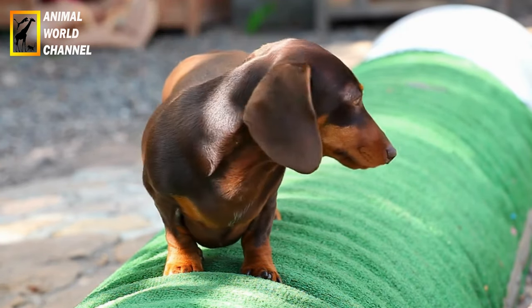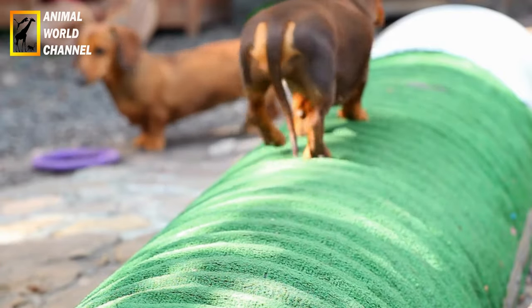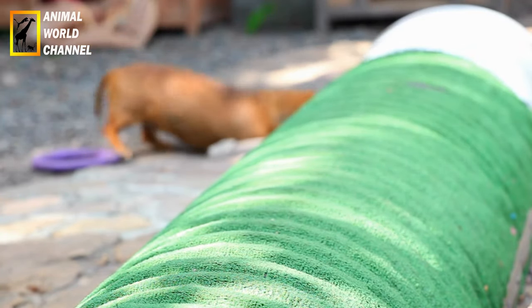Les différentes variétés de poils ont des caractéristiques distinctes. Le poil lisse est court et brillant, le poil dur est dense et rugueux, tandis que le poil long est soyeux et plus abondant.